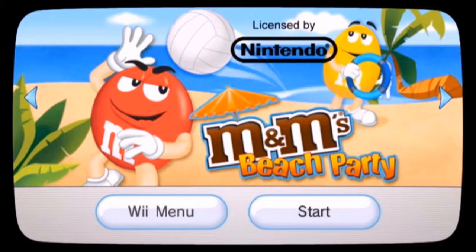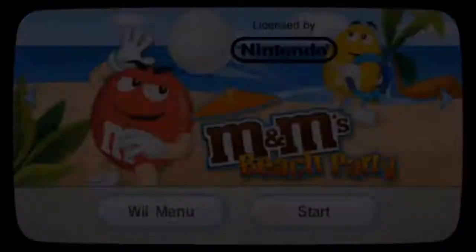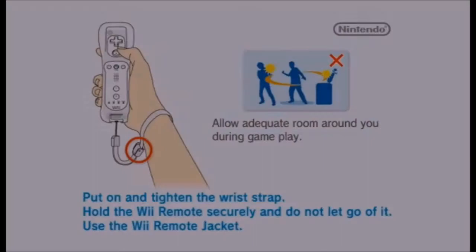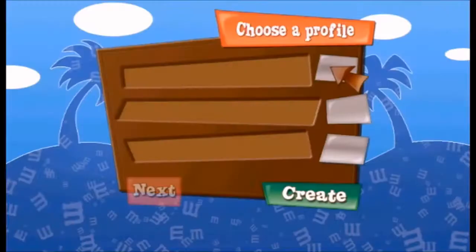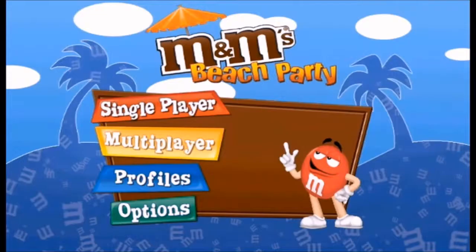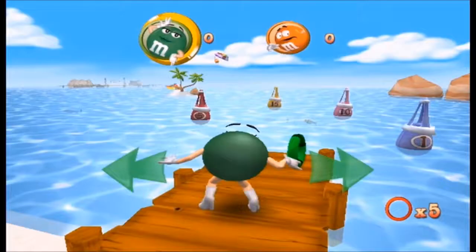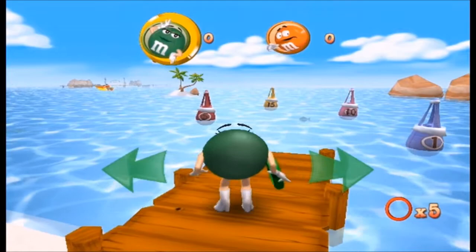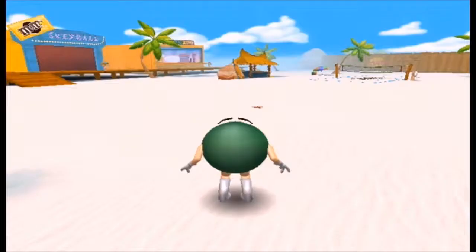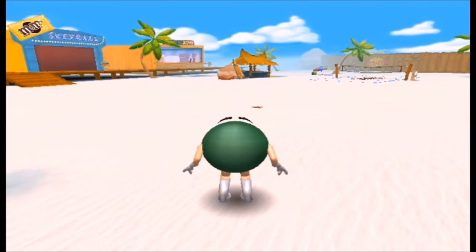After all that kart racing I sure could use a relaxing vacation. Good thing M&M Beach Party is here to drive my blues away. M&M Beach Party is a mini-game compilation, but it's a bit of an oddity. The mini-games are all pretty short and there's very little in between that makes it feel like a full game. I picked the green M&M this time — and oh my god, look at this beautiful 3D world! They even fixed the water. I take it all back, this game is a masterpiece.